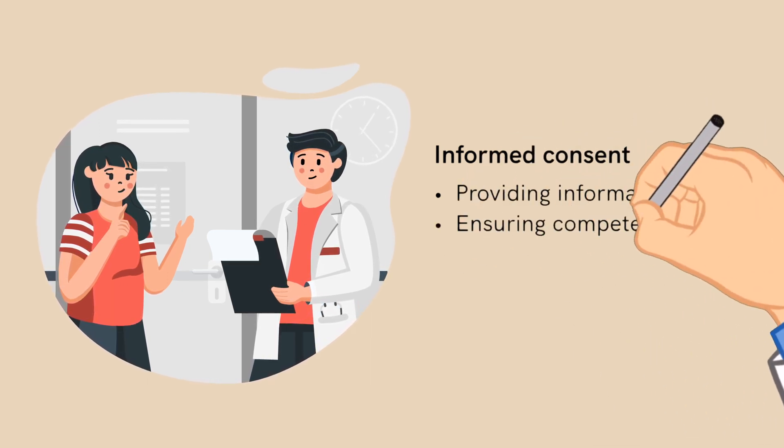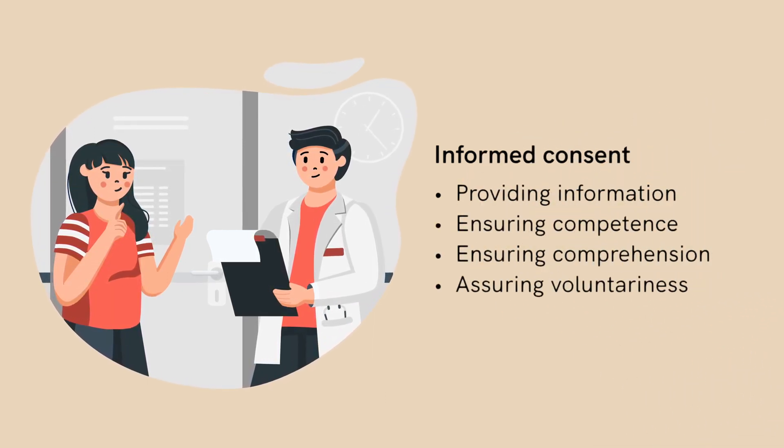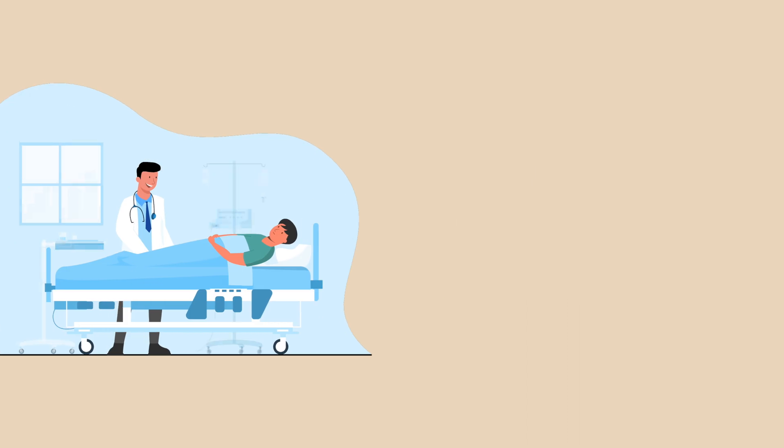Informed consent outlines the importance of voluntary consent of research participants after understanding the study purpose, procedures, risks, and benefits of a research study.